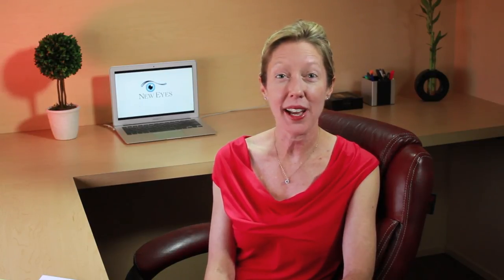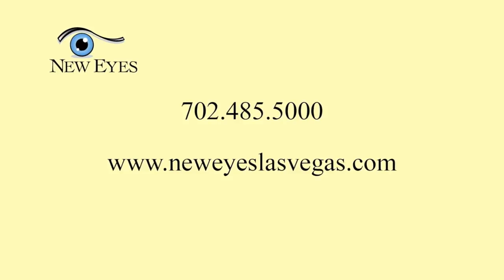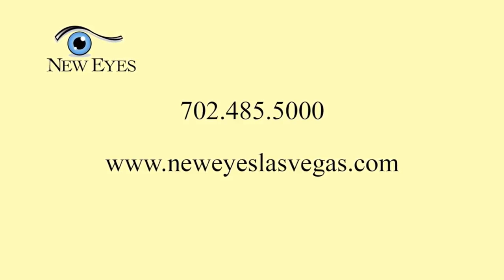We have more exciting topics coming up, so check back with us soon. Bye for now.